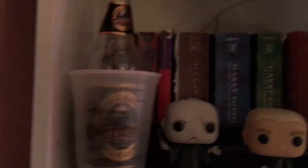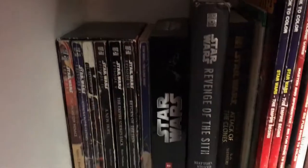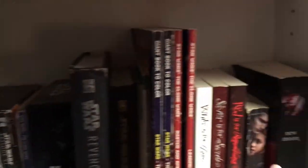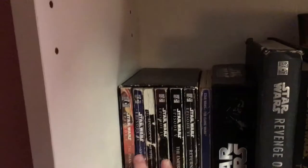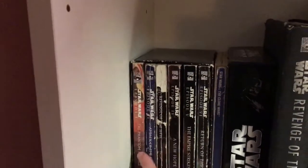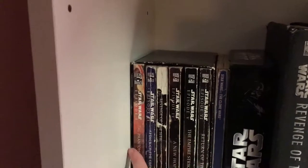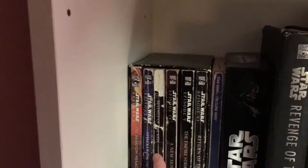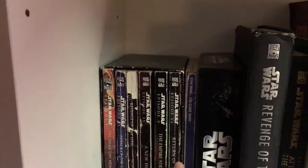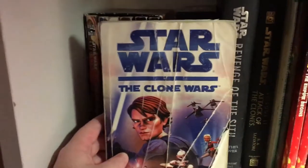The next shelf on my red bookcase is my Star Wars books, and then it transitions into some series. Over here I have a box set of the first six Star Wars novellas — basically adaptations of each individual movie: Phantom Menace, Attack of the Clones, Revenge of the Sith which is my particular favorite, A New Hope, The Empire Strikes Back, and Return of the Jedi. And next to that along the same lines is The Clone Wars in that same edition.